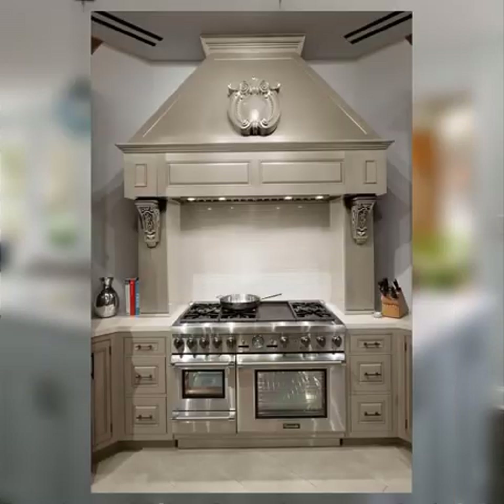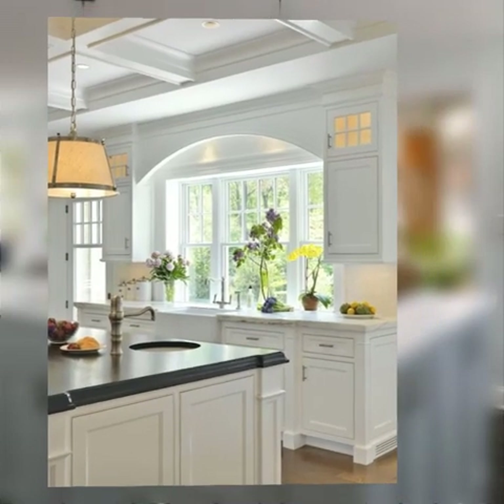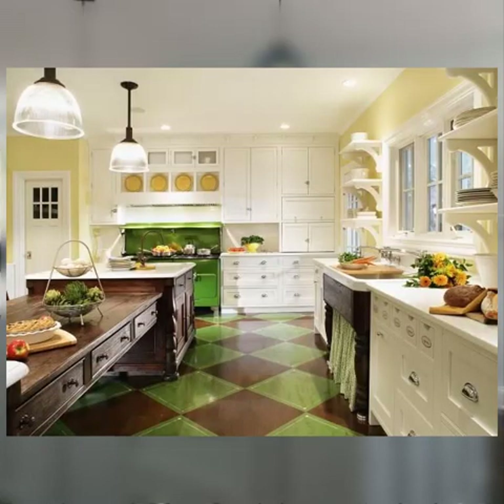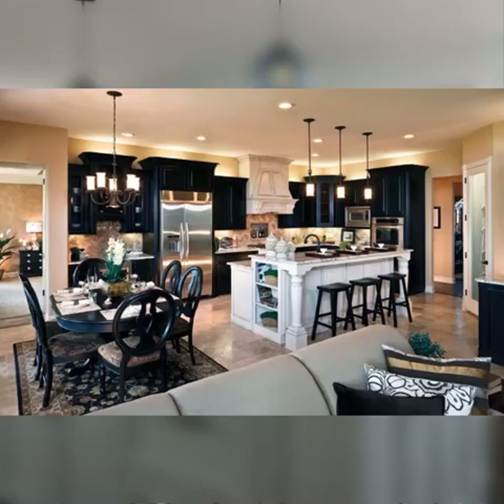Number three: open shelving. Open shelving provides easy access to frequently used items and can also serve as a decorative display. Use baskets or bins on open shelves to corral smaller items.